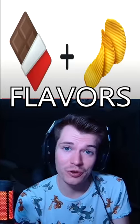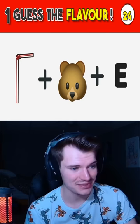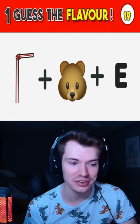Can you guess the ice cream flavors from the emojis? Some of these look pretty challenging. Comment down how many you got right. Right off the bat, they give us 25 seconds for each one. I hope that's not the case, because we'll have two in this video.